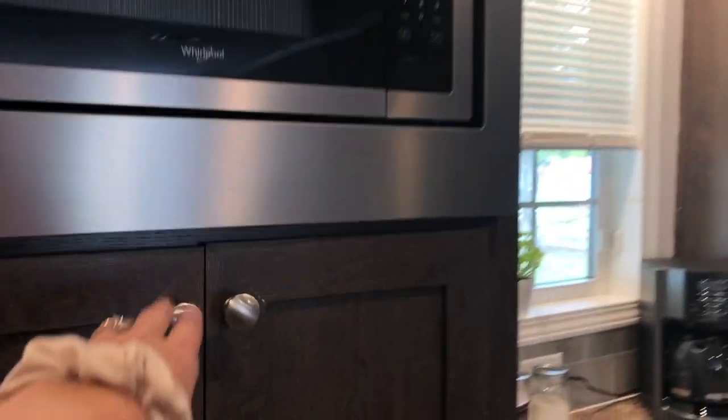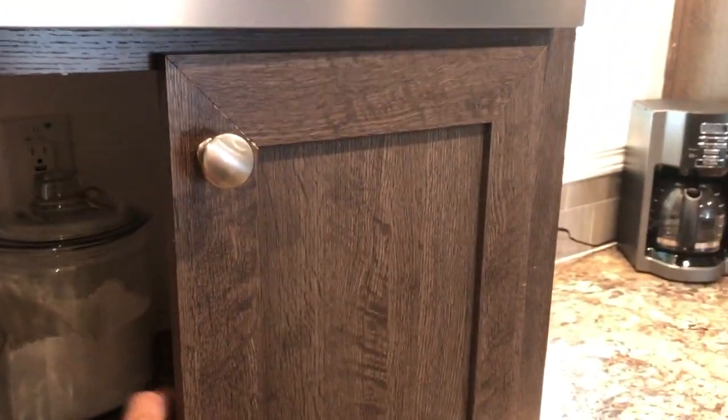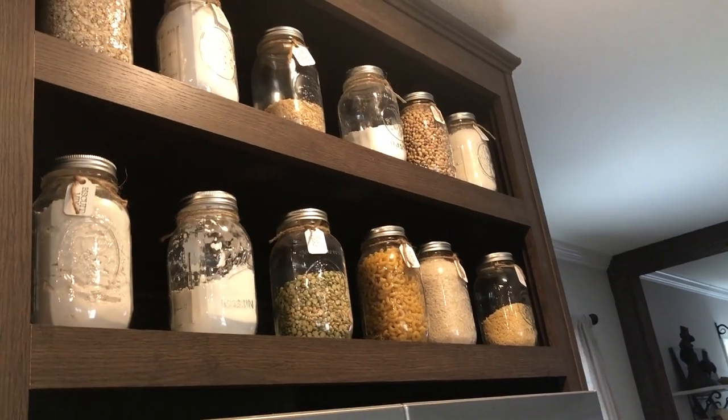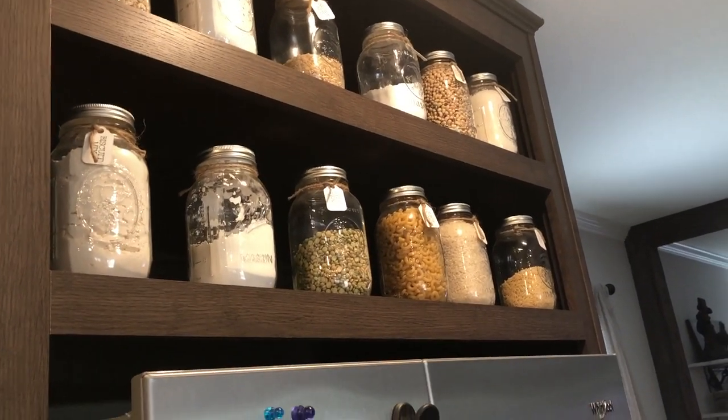Built-in microwave — I love that. Below that I keep my canisters of flour, sugar, that kind of thing. Above the fridge it's all open, which was perfect for all of my canning jars filled with miscellaneous things like beans, rice, cornstarch, that kind of thing.